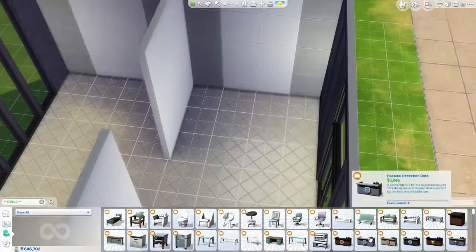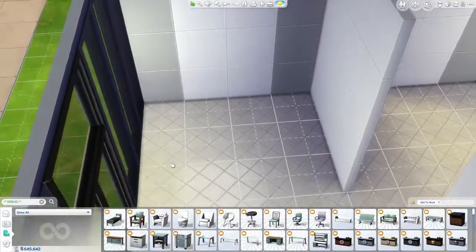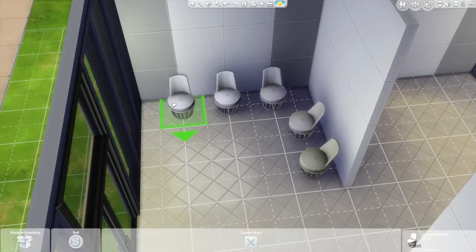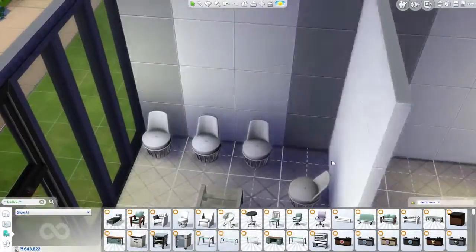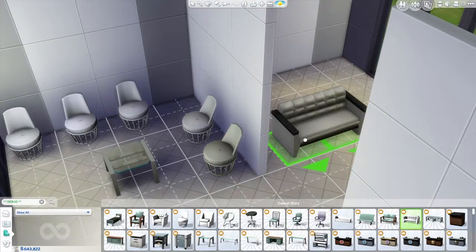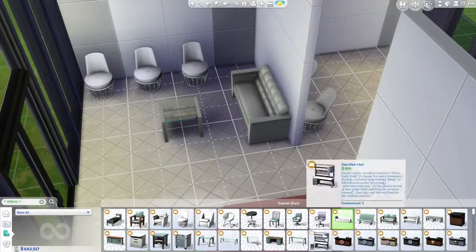Let's talk about what I'm building today. Today I'm building a health clinic. I didn't call it a hospital because it's a smaller, one-room health clinic - that's why it's called a health clinic. It was really really fun to make. This is my first time I've ever built anything health-related in The Sims, which is pretty nice.